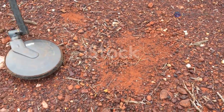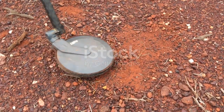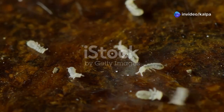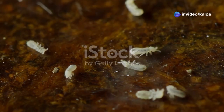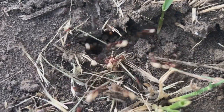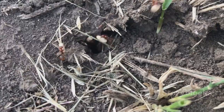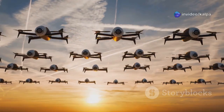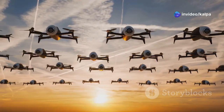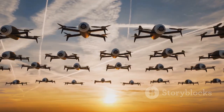As technology continues to advance, it's tempting to believe that traditional prospecting methods will become obsolete. However, the story of termites and diamonds teaches us a valuable lesson: nature's wisdom should not be underestimated. The future of prospecting lies in integrating traditional knowledge with modern techniques, creating a synergistic approach that leverages the strengths of both. Imagine a future where drones equipped with hyperspectral cameras can identify termite mounds with a high probability of containing kimberlite indicators.